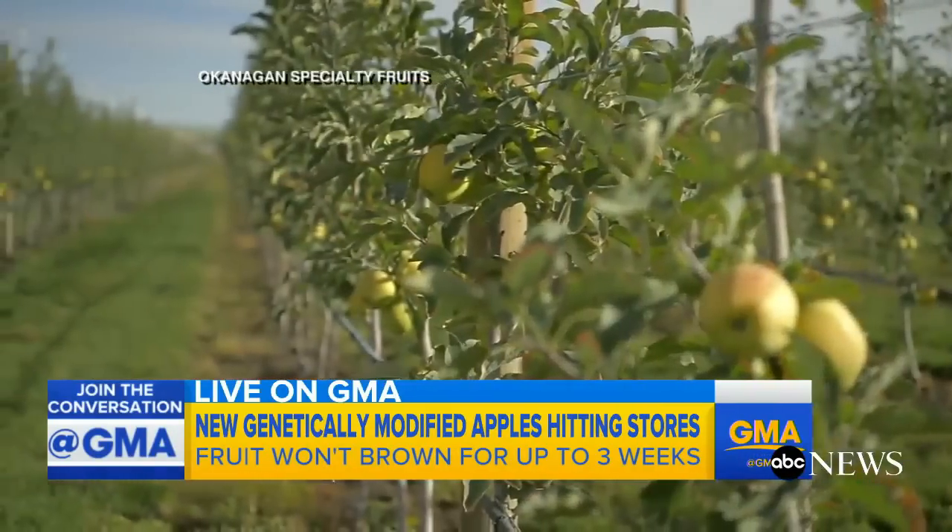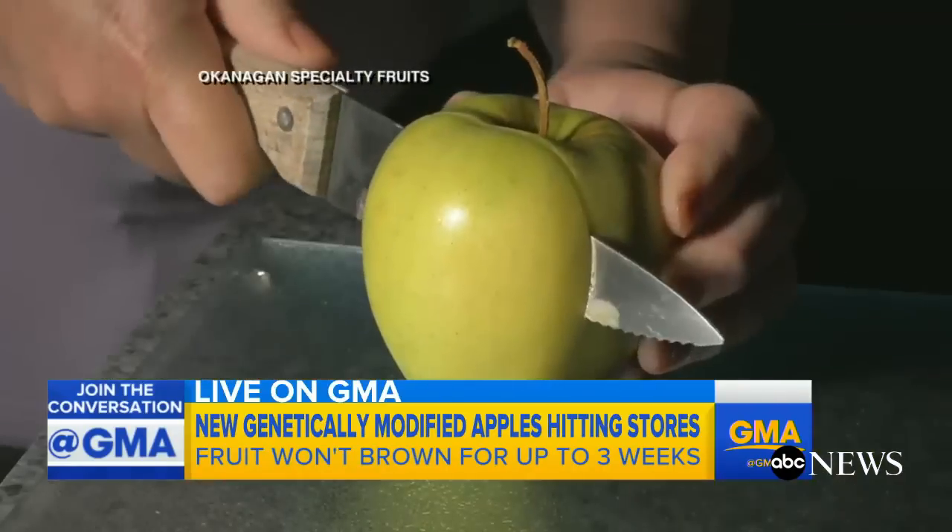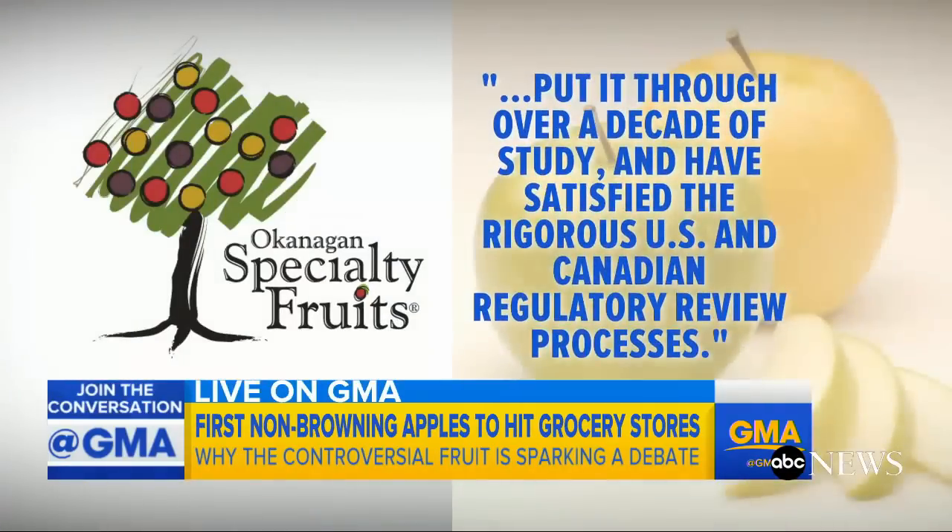And are people buying it? Well whenever you say GMO and food there's controversy. People don't want their Gravenstein apple turning into a Frankenstein apple. The Organic Consumers Association is saying that these Arctic apples have not been independently tested and that consumers are once again the guinea pigs for GMO foods. The Okanagan Specialty Fruit company that developed this says they've researched it for 11 years and it passed FDA approval in Canada.